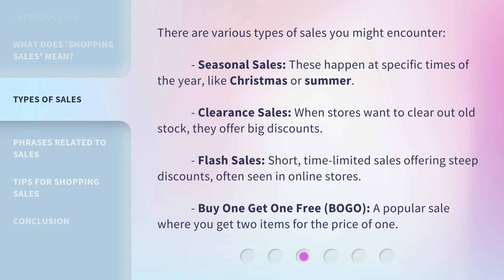There are various types of sales you might encounter. Seasonal Sales happen at specific times of the year, like Christmas or summer. Clearance Sales are when stores want to clear out old stock and offer big discounts. Flash Sales are short, time-limited sales offering steep discounts, often seen in online stores. Buy One Get One Free, or BOGO, is a popular sale where you get two items for the price of one.